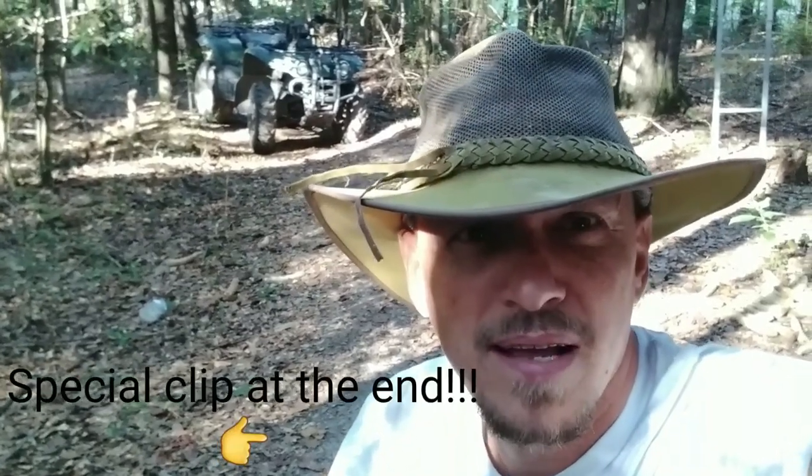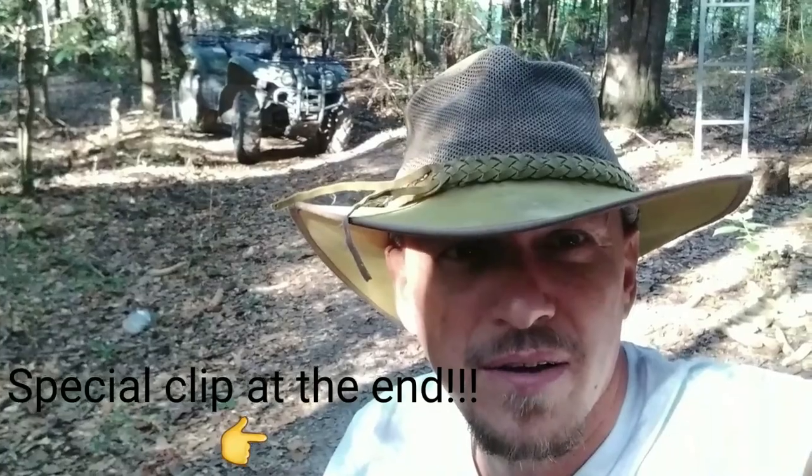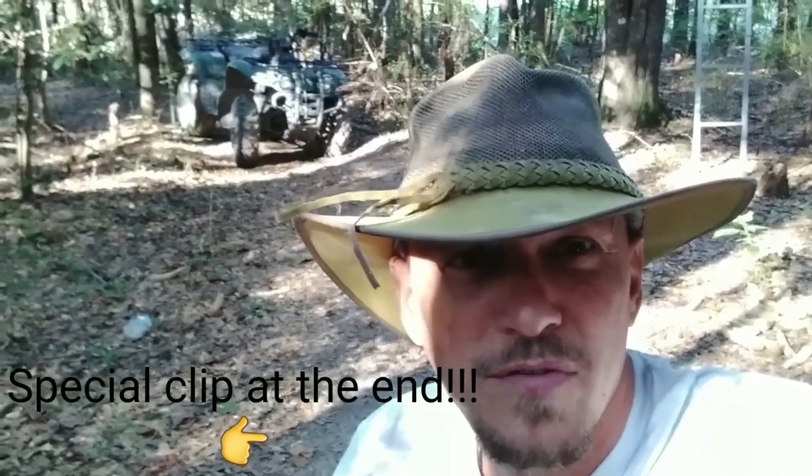Okay everybody, we're going to end the video. Thank you for tuning in — don't forget to hit the like, subscribe, and share buttons. Comment below if you like the new format and if you found this video informative. And don't forget: chickens are a gateway drug to a homestead. I love you, thank you for tuning in, and we'll talk to you next time.